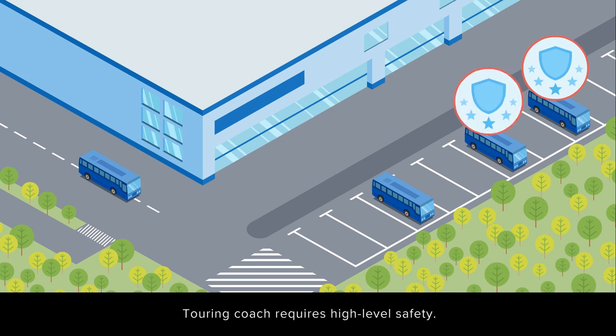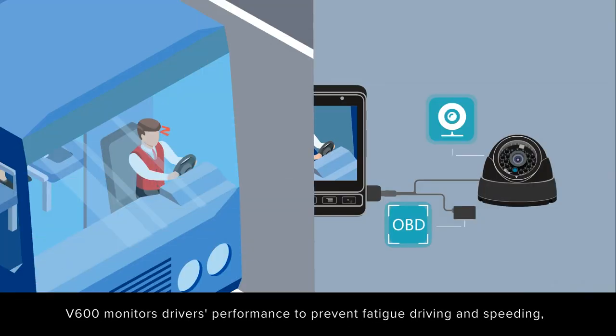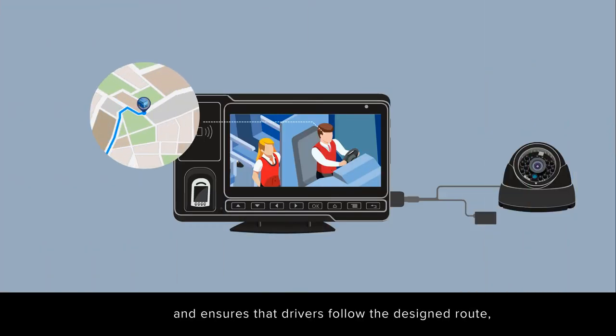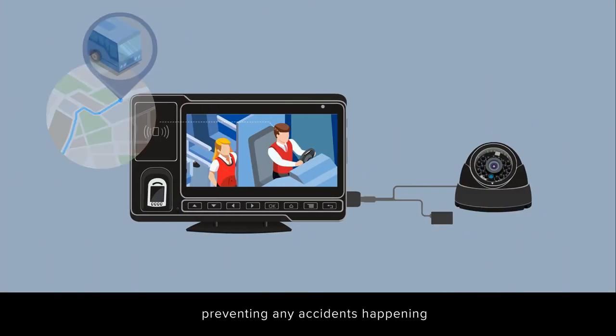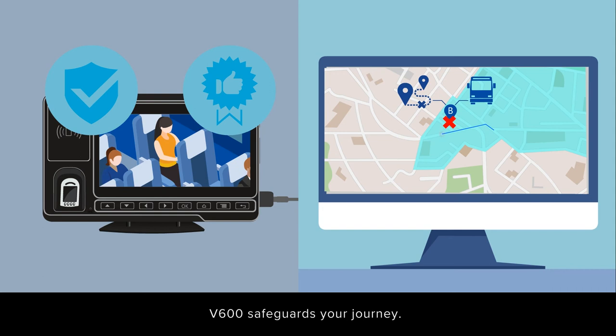Touring coaches require high-level safety. V600 monitors drivers' performance to prevent fatigue driving and speeding, and ensures that drivers follow the designed route, preventing any accidents due to unpermitted changes of route or stops. V600 safeguards your journey.